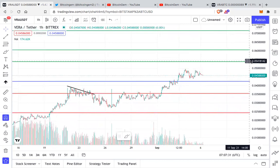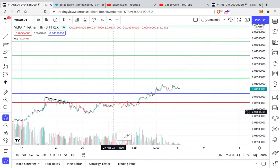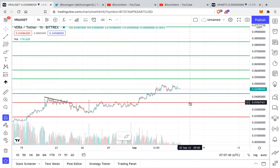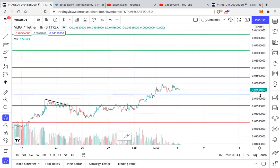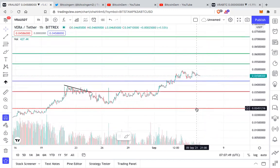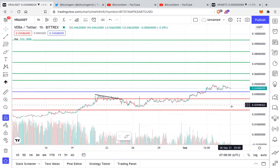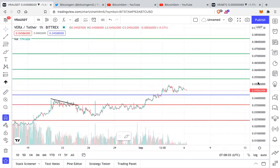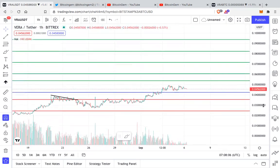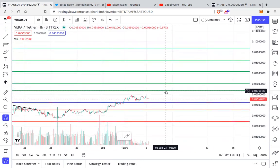If at all we see any kind of correction in the market, the immediate support for Veracity is at around 0.035 — that has become a huge support. The other big support for VRA is at 0.024. So this area overall is looking like a very big support zone from 0.024 to 0.035, and currently VRA is holding 0.042 very well and going higher.